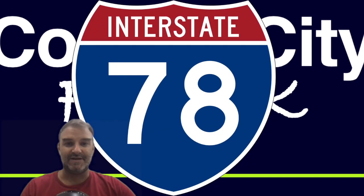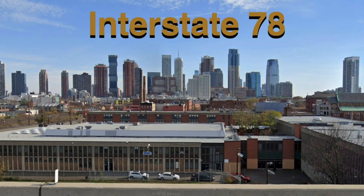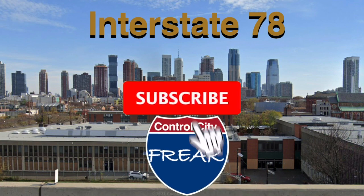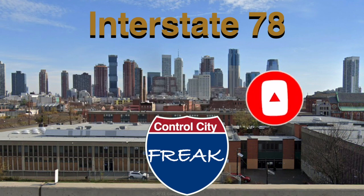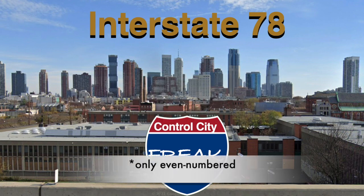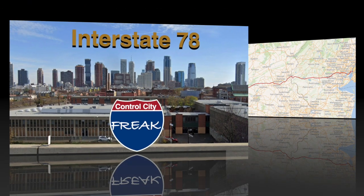Interstate 78 is our very first entrance into New York City! And also, it is the only two-digit interstate within the city limits of New York, which is pretty interesting.